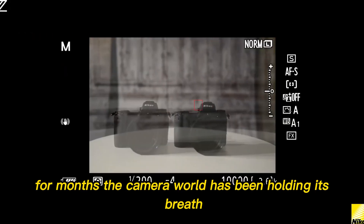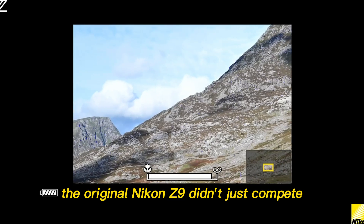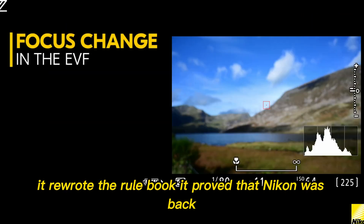For months, the camera world has been holding its breath. The original Nikon Z9 didn't just compete — it rewrote the rulebook. It proved that Nikon was back, and it was playing for keeps.